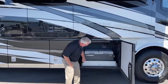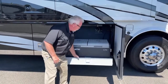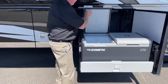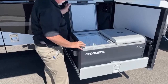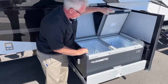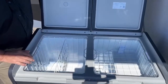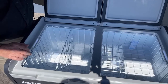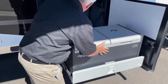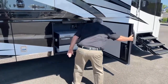This is our Dometic freezer. Look how far out you can pull it so when you lift the lid you're not hitting your slide on top. You've also got two sides — maybe you want one side for drinks and the other side for frozen meat.